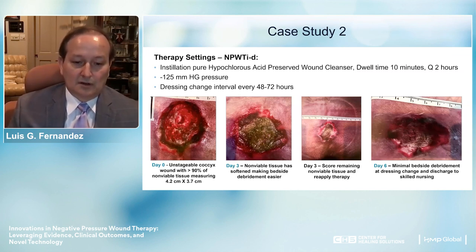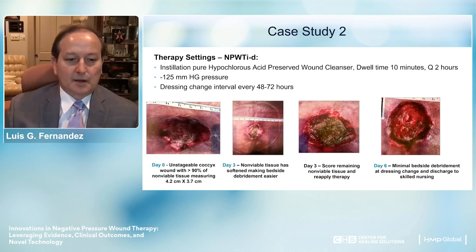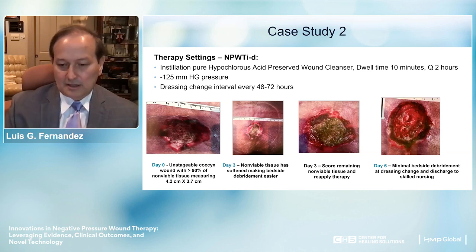In these cases we used instillation with hypochlorous acid. In one particular case, you can see the changes from day 0 versus day 3. By day 6, we performed minimal bedside debridement on the eschars—allowing excellent outcomes. We used pure hypochlorous acid as our preferred instillation solution, with a dwell time of 10 minutes every 2 hours, set at negative 125 mmHg, changing the dressing every 48 to 72 hours. We would score the eschar, which allows the hypochlorous acid—which has weak proteinaceous bond disruption properties—to get under the eschar and clean it very effectively.